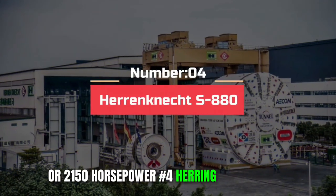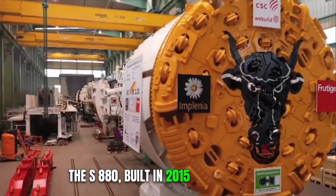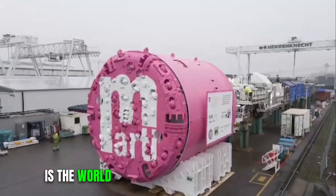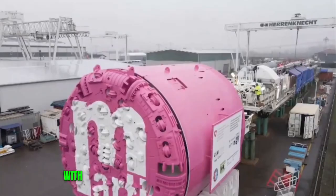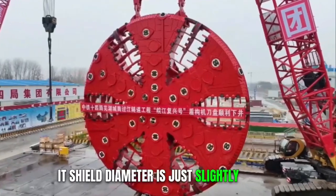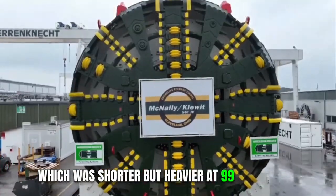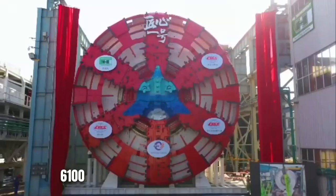Number 4: Herrenknecht S880. The S880, built in 2015 by Herrenknecht, is the world's largest tunnel-boring machine, used for drilling tunnels in Hong Kong. Its shield diameter is just slightly larger than the previous record holder, Bertha, which was shorter but heavier at 99 meters long and 6,100 tons.